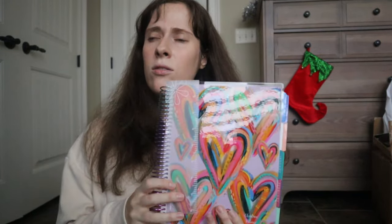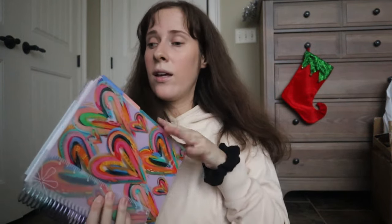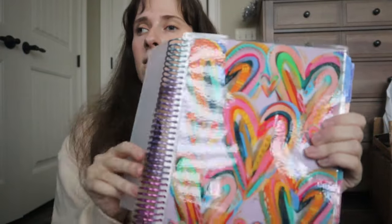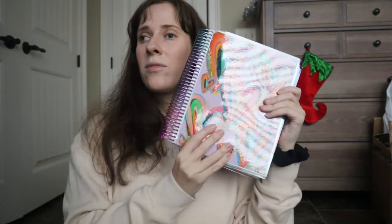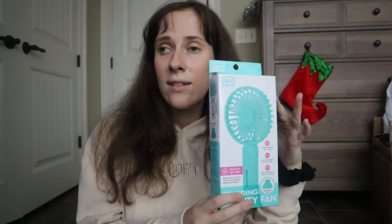I love my Erin Condren — I never know how to pronounce her last name — and I got the 2024 calendar. Look how pretty it is with the tabs! You can customize it and it has a covered spiral. I cannot live without my calendar, so I'm super excited about this for the new year.